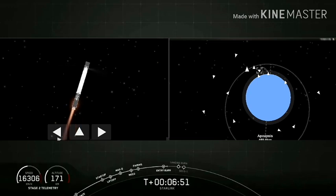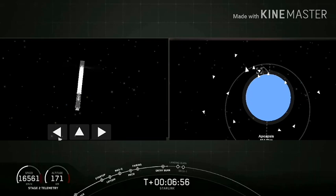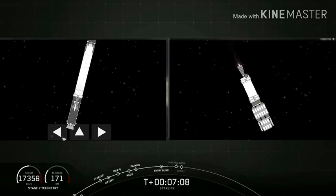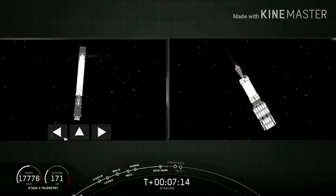Stage one entry burn shut down — that is the end of the entry burn. The next step for that first stage is going to be the landing burn. You can see aerodynamic flow past those grid fins right now on the first stage as it gets into the thicker and thicker regions of the atmosphere. Those grid fins help stabilize the first stage as it heads back down towards the deck of Of Course I Still Love You.